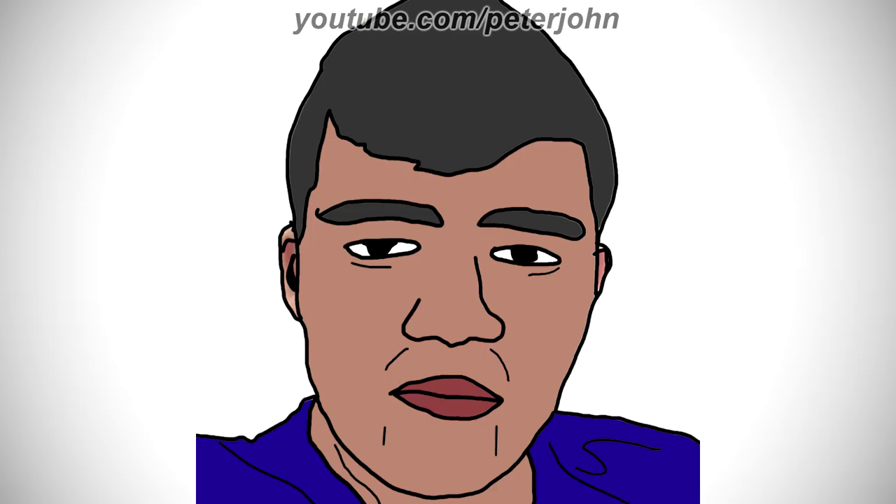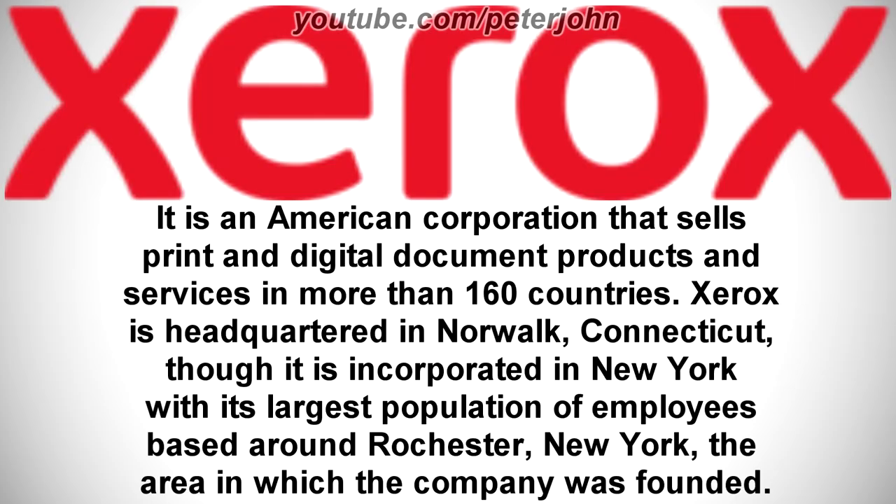Now I'm gonna talk about Xerox. It is an American corporation that sells print and digital document products and services in more than 160 countries. Xerox is headquartered in Norwalk, Connecticut, though it is incorporated in New York with its largest population of employees based around Rochester, New York, the area in which the company was founded.